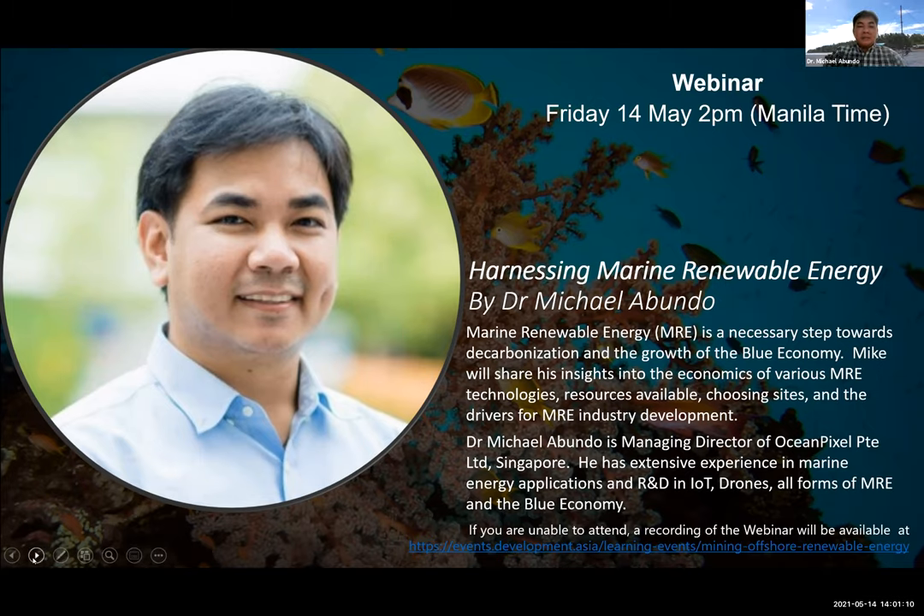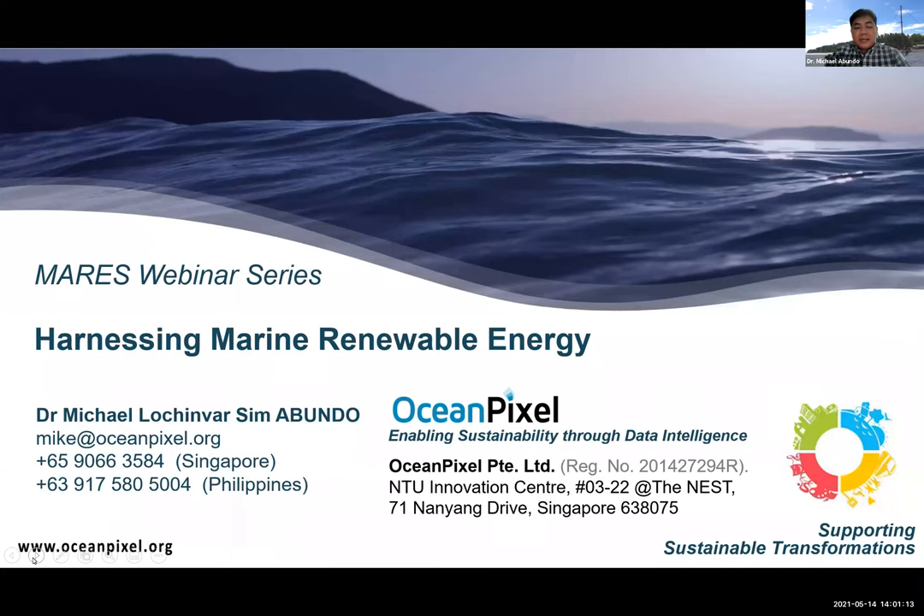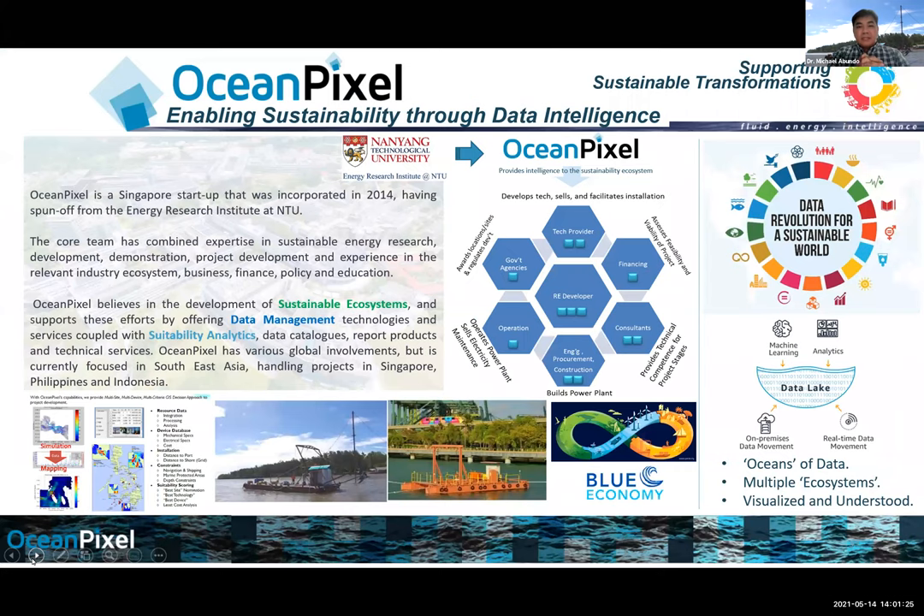Thank you, Steve. Good afternoon, everyone — you can call me Mike. So let's look at harnessing marine renewable energy, part of the MARES webinar series. Ocean Pixel, as a brief background, was a spinoff of the Energy Research Institute at Nanyang Technological University in 2014. We have catered mostly to support data intelligence for sustainability projects around the marine area, building what we can contribute towards the blue economy.